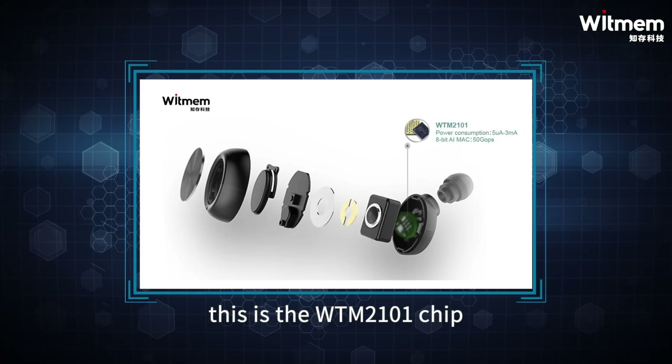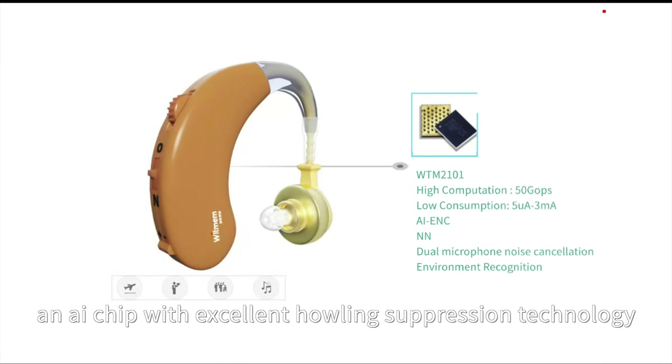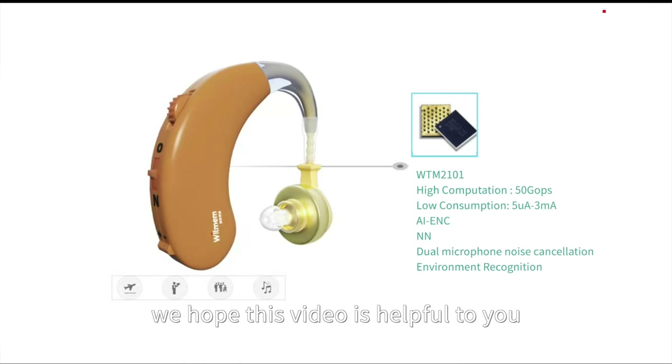This is the WTM-2101 chip, an AI chip with excellent howling suppression technology. We hope this video is helpful to you. Thank you for watching.